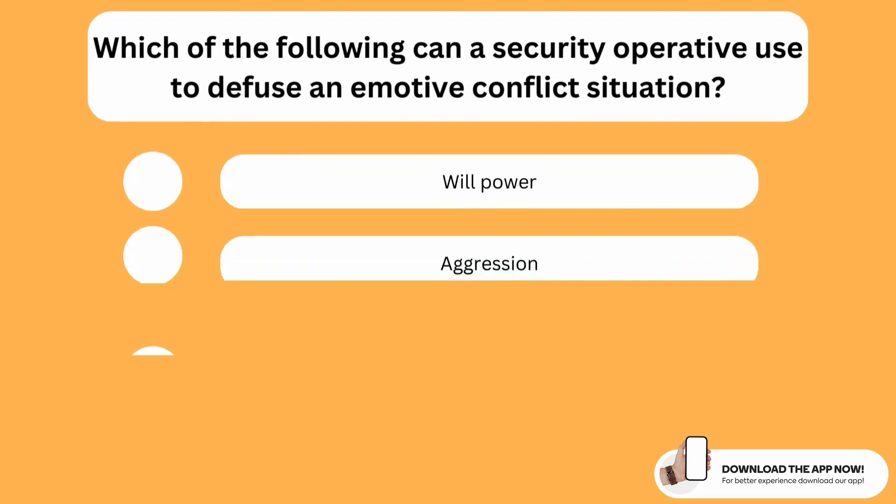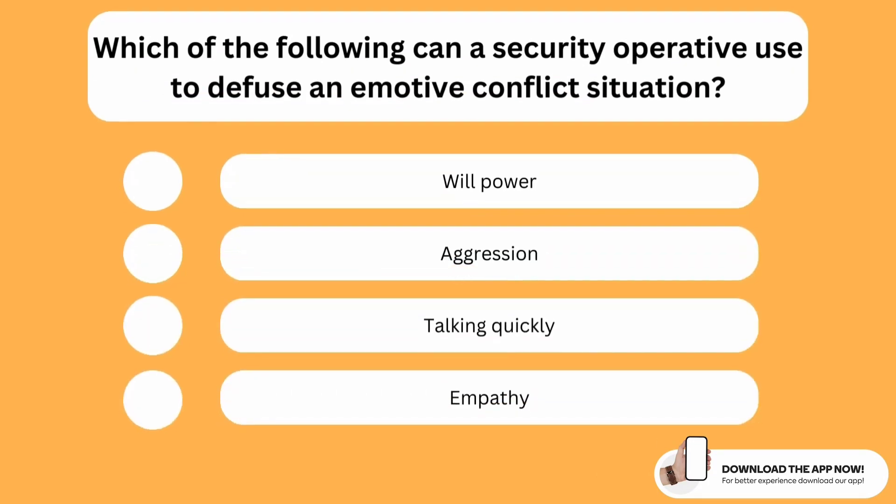Which of the following can a security operative use to defuse an emotive conflict situation? The correct option is the last one — empathy. Empathy is something a security operative can use to defuse an emotive conflict situation, because humans are emotional creatures and many conflicts arise in emotive situations. Using empathy is a great way to deal with them.